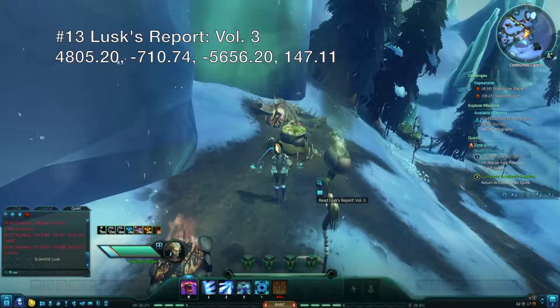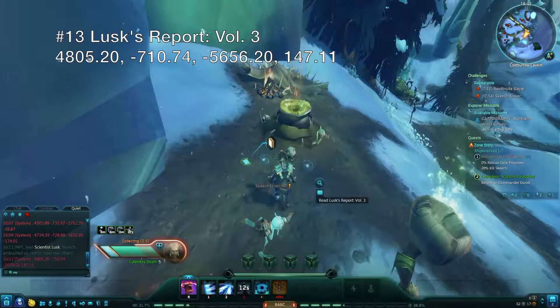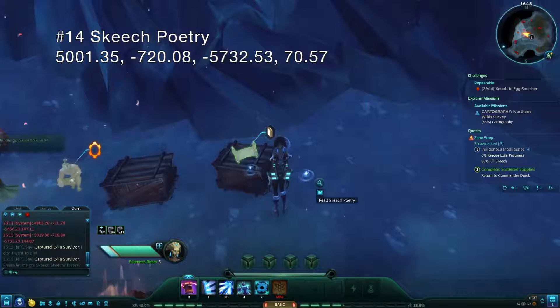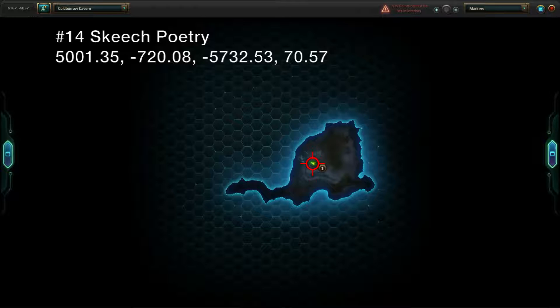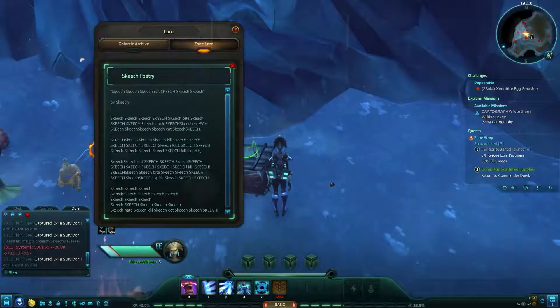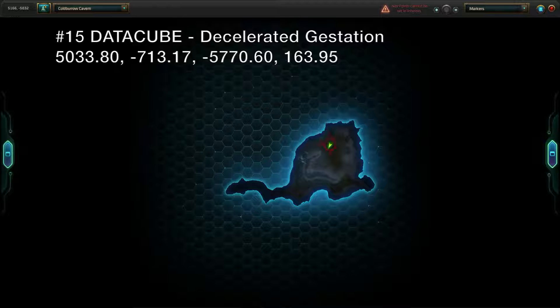Pick up Lux's final report by the cauldron just right of the Coldboro Cavern cave entrance. Head on inside the cave and drop to the lower level to be enlightened by a copy of Beautiful Skeetch Poetry. The named Skeetch Frosty spawns in this same area, so this is a good opportunity to bring him down if you haven't already. At the very back of Coldboro Cavern, you'll find a data cube for decelerated gestation next to a named monster and a clutch of xenobite eggs.